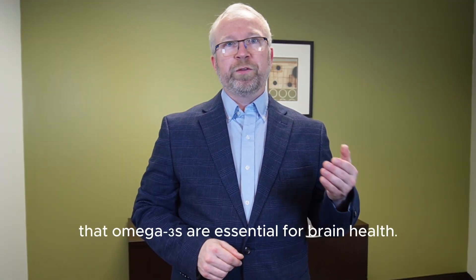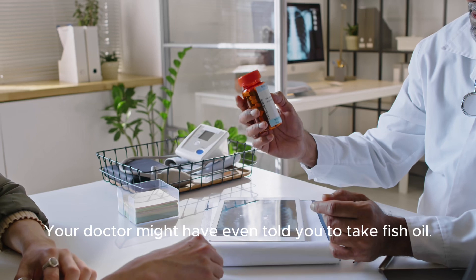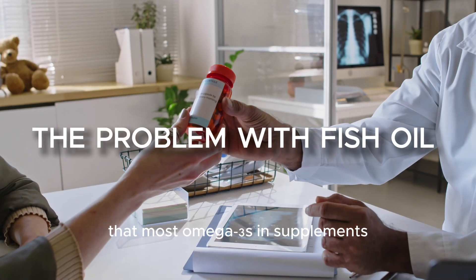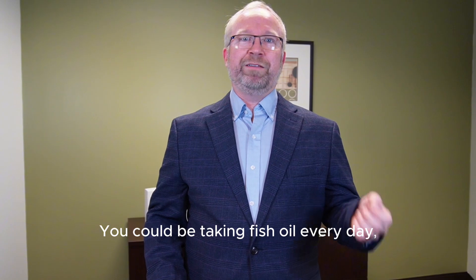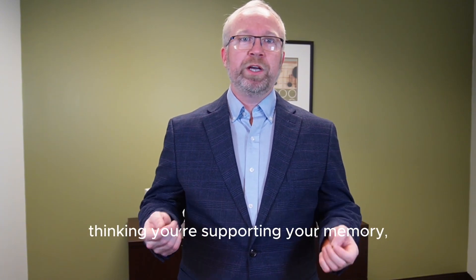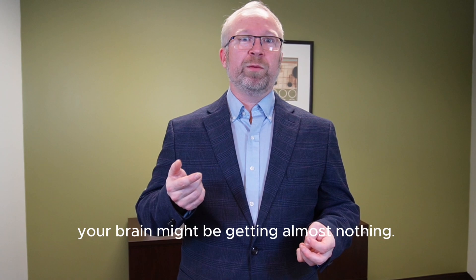You have probably heard that omega-3s are essential for brain health. Your doctor might have even told you to take fish oil. But did you know that most omega-3s in supplements never even make it to your brain? You could be taking fish oil every day, thinking you're supporting your memory, focus, and mood, when in reality, your brain might be getting almost nothing.